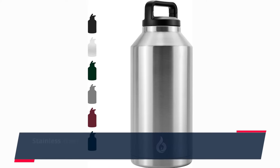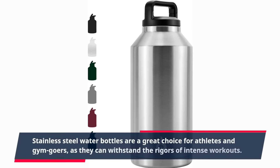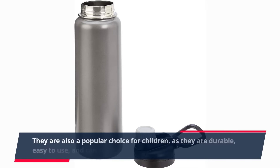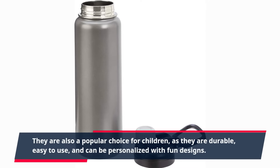Stainless steel water bottles are a great choice for athletes and gym-goers, as they can withstand the rigors of intense workouts. They are also a popular choice for children, as they are durable, easy to use, and can be personalized with fun designs.